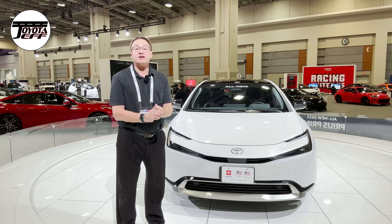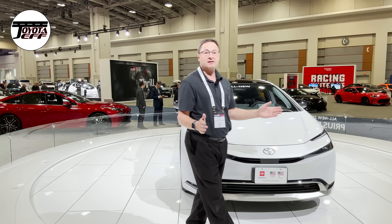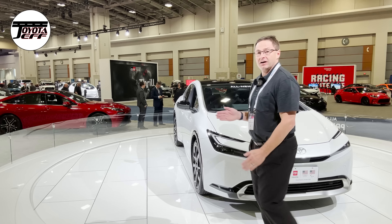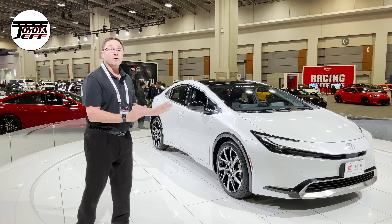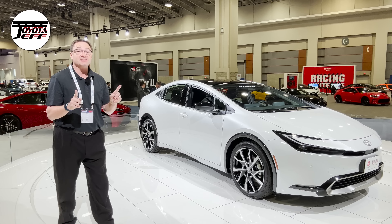What's up everyone? I'm Jeff Teague. This is Toyota Jeff Reviews. We're walking the platform, staying alive style. Staying alive.